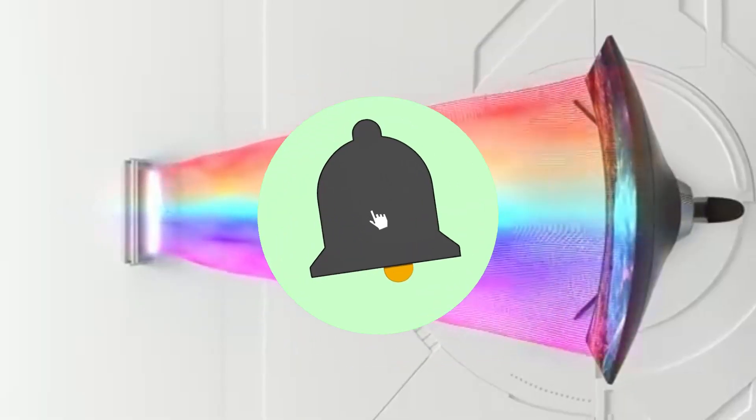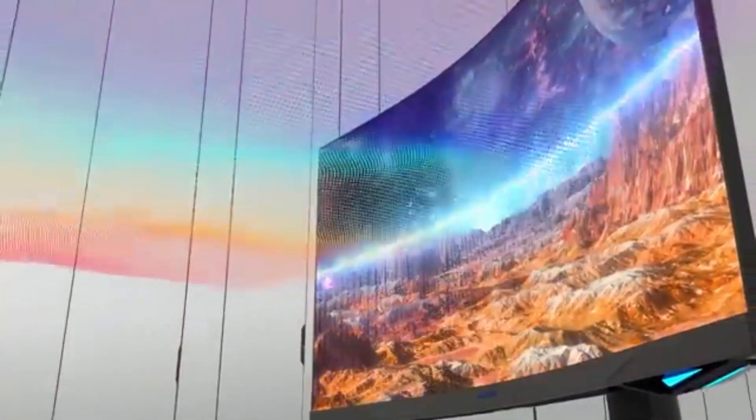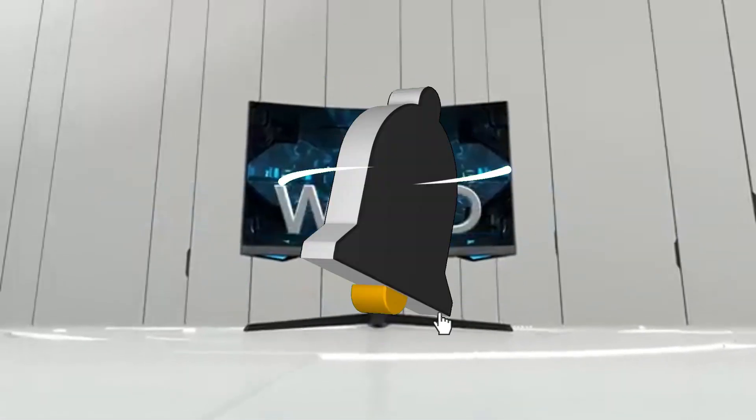The Odyssey G7's heart is its mind-blowing 240Hz refresh rate. Prepare for an unparalleled gaming experience as this monitor delivers ultra-smooth motion, reducing motion blur, ensuring you stay ahead of the competition with every frame.